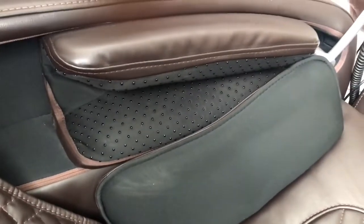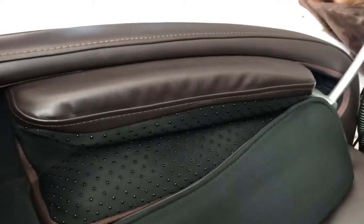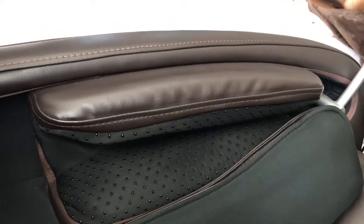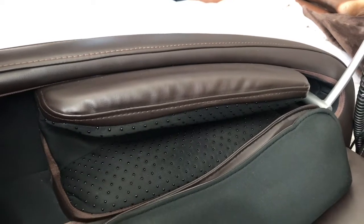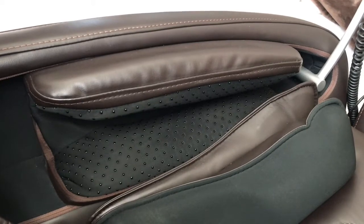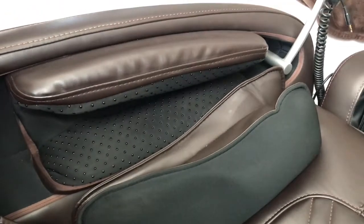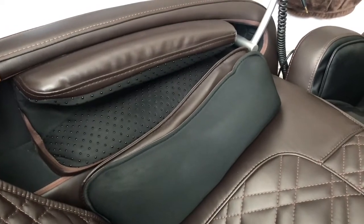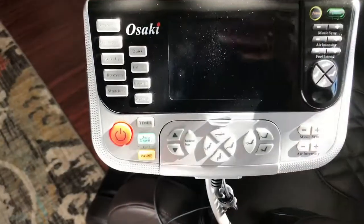Here are the side arm rests for a good arm massage — it has airbags and you can control the pressure on those as well. On the side you have air pillows that will actually massage your thighs and your hips.